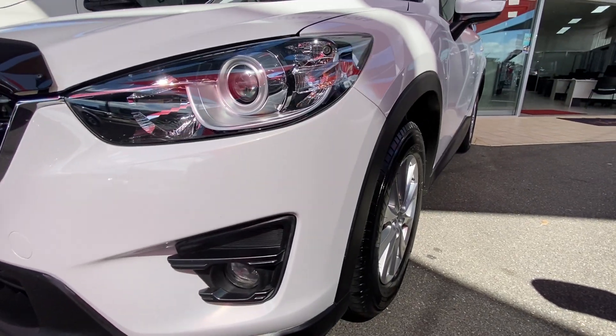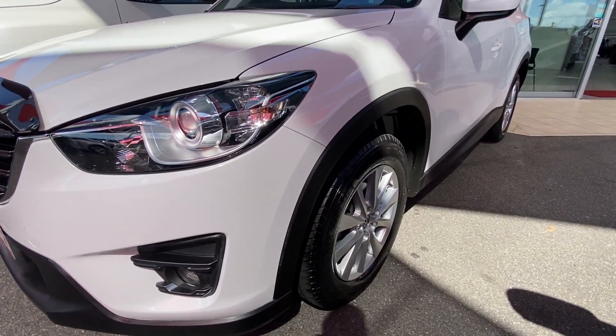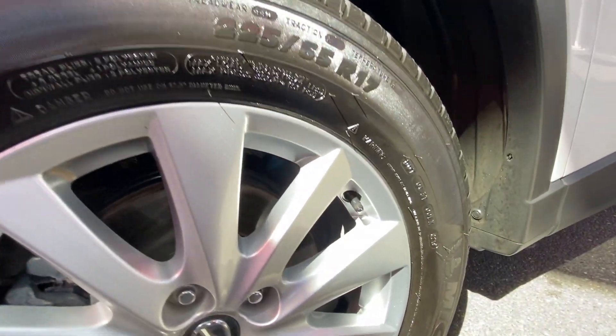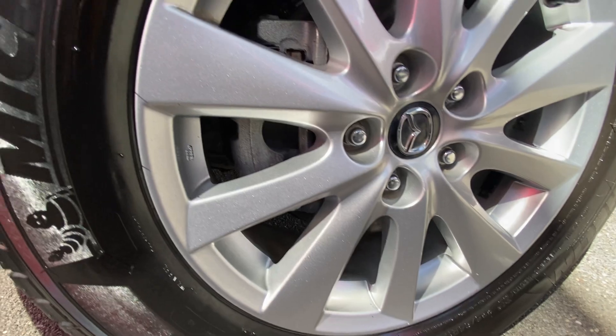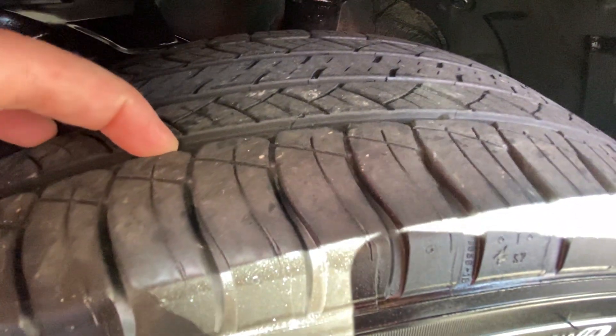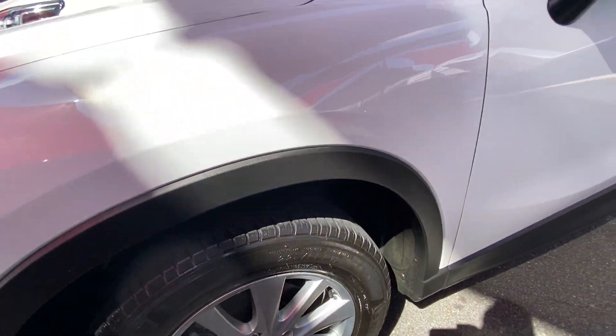Down the passenger side — nice straight body — covering each panel as we go. Passenger front, again no markings or imperfections. Plenty of depth in that tyre as well, very similar to the driver's side.